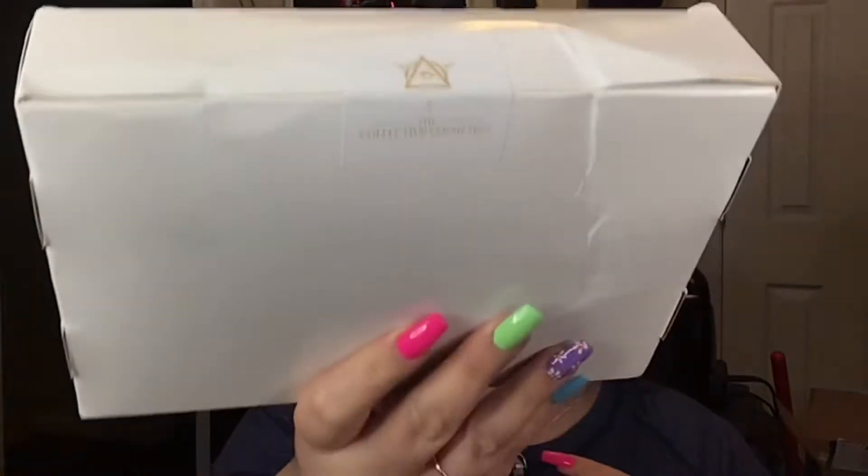Hey guys, it's me Brandi and I got a Collective Cosmetics order in. I am super excited to unbox this for you guys and swatch it. They always have the cutest packaging that definitely takes the cake. And I don't know if you guys knew, but the smell that is always in their packaging is called Astoria Goth — that is their signature fragrance. It smells really good; I wear it every single day.